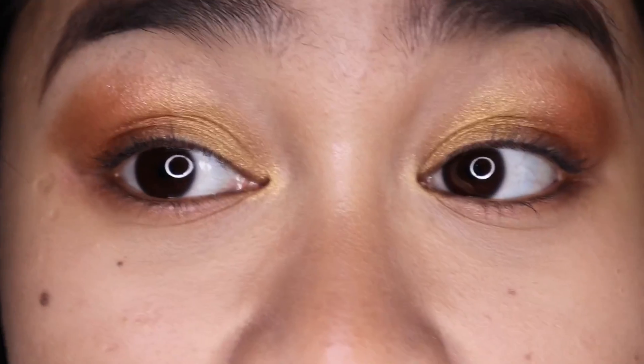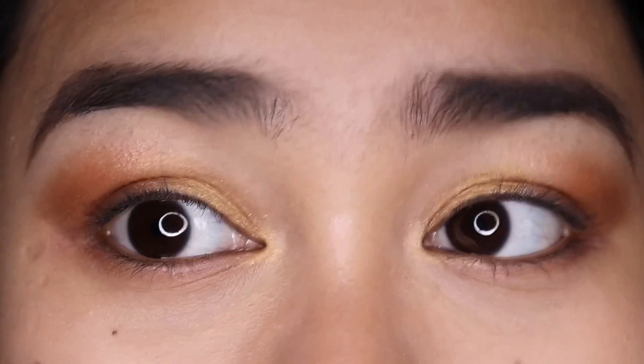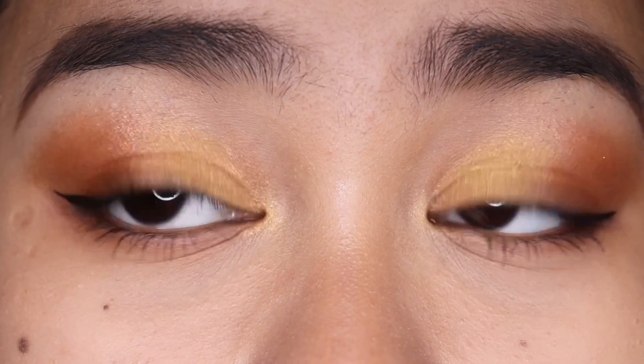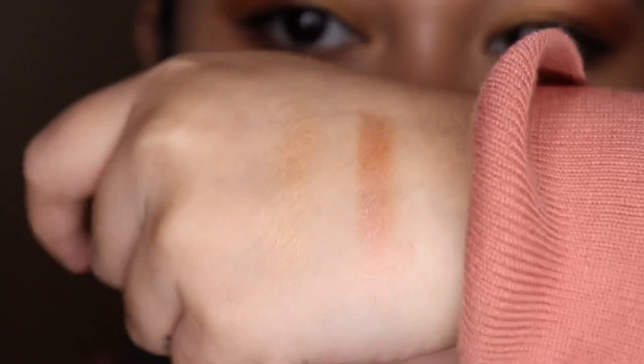I'm just going to apply a little bit of eyeliner and some mascara, then I'll be right back to show you the final eye look. So this is what it looks like with a little bit of eyeliner and mascara on. I actually forgot to show you a swatch of the rose one, so I'm going to do one right now. So this is the rose shade swatched — so pretty.